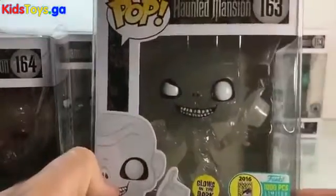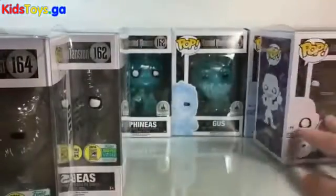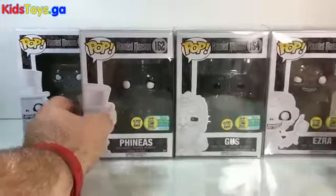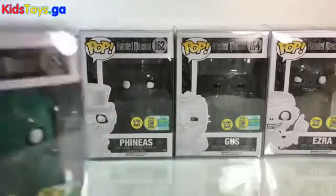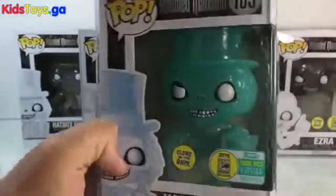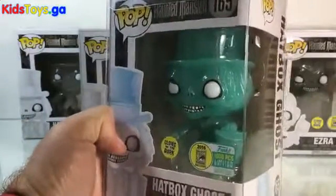And then the Hatbox Ghost, on the flip side — just like they flipped the color scheme of the others — the Hatbox Ghost is now blue. He's got that blue translucence to him, which is pretty rad.